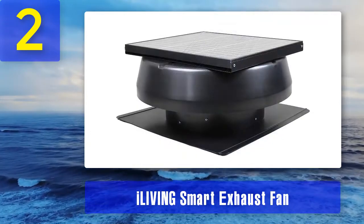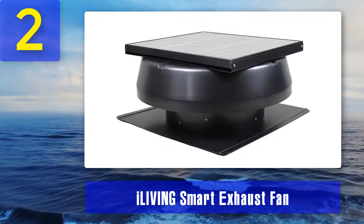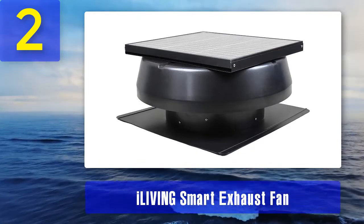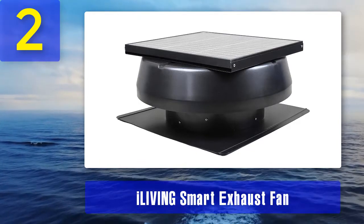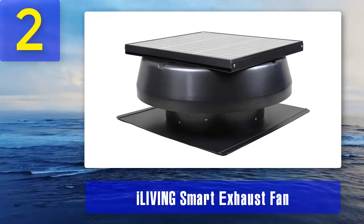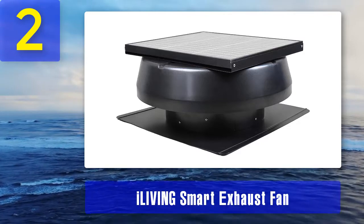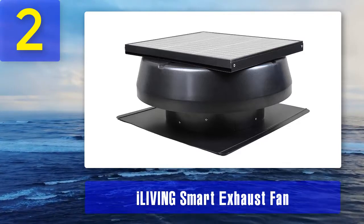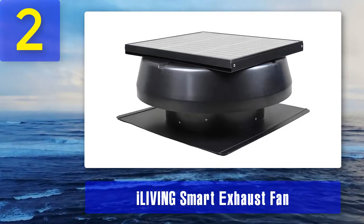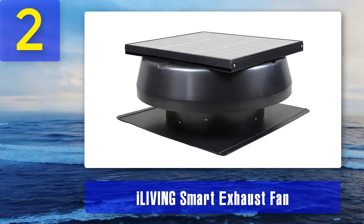This model is one of the most reliable around because it has solid features and a compact size. It is easy to install and use, making it a good choice for homeowners without much installation experience. The solar attic fan is also ideal for its compact size, adding to its portability, so you don't have to worry about it looking bulky.